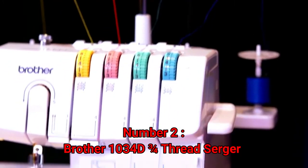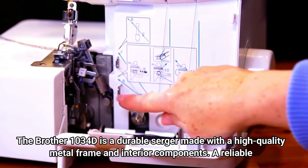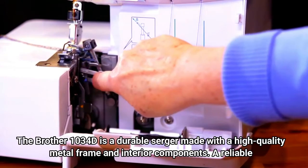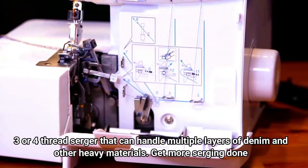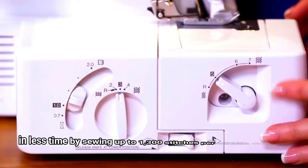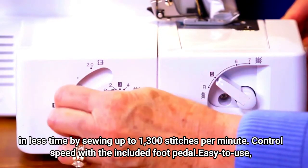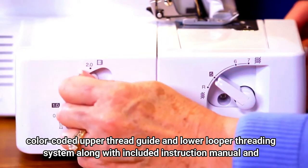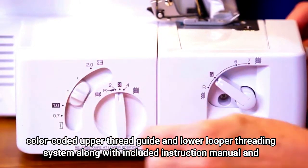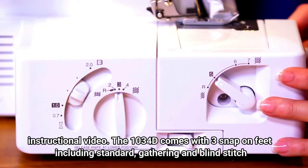Number 2: Brother 1034D 3/4 thread serger. The Brother 1034D is a durable serger made with a high-quality metal frame and interior components — a reliable 3 or 4 thread serger that can handle multiple layers of denim and other heavy materials. Get more serging done in less time by sewing up to 1,300 stitches per minute. Control speed with the included foot pedal. Easy to use, color-coded upper thread guide and lower looper threading system, along with an included instruction manual and instructional video. The 1034D comes with three snap-on feet including standard, gathering, and blind stitch.